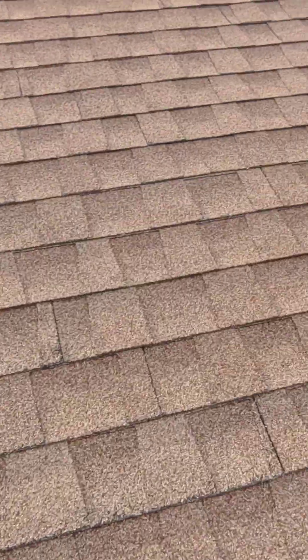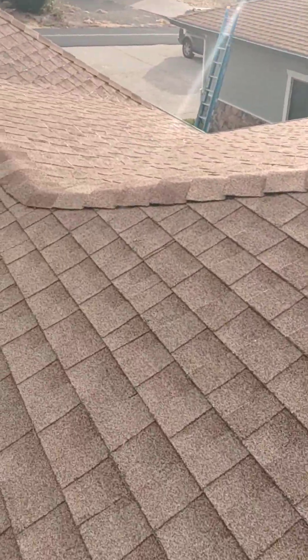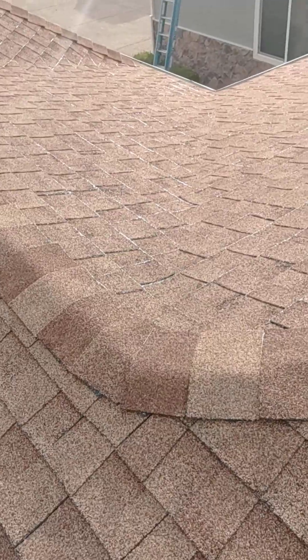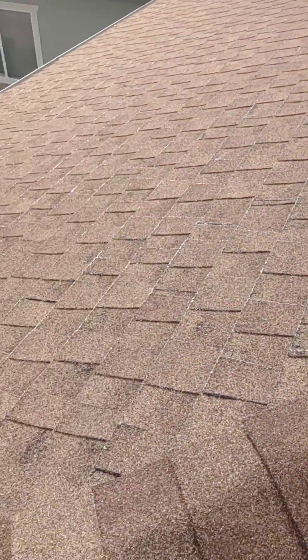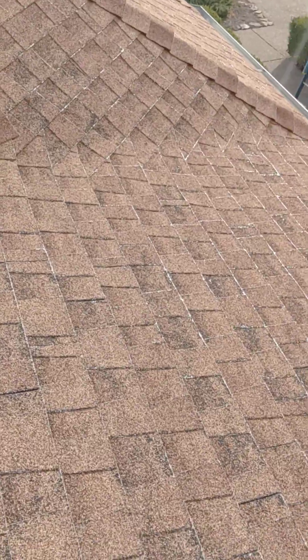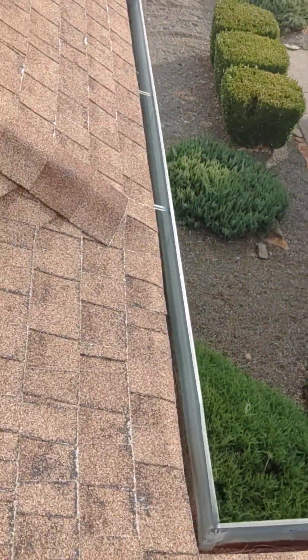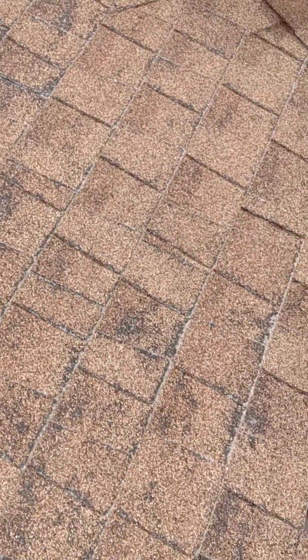This roof looks way better. A lot of it is in relation to the sun, and you can see right here where it ages quite a bit again. This section again — two years max. This is actually even less than two years, but I'm going to certify it.